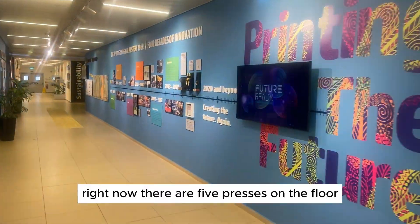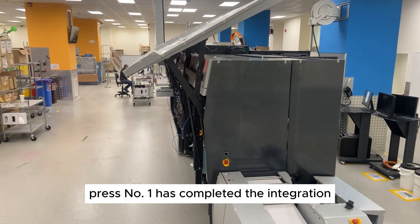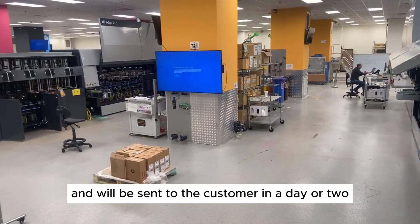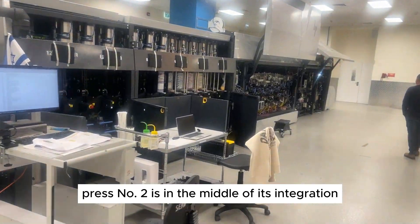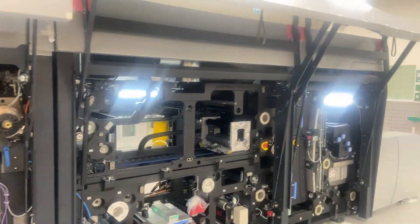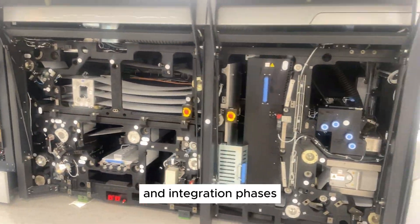Right now, there are five presses on the floor at different stages of production. Press number one has completed the integration and will be sent to the customer in a day or two. Press number two is in the middle of its integration and will be released to the customer in about a week. The other two presses are at the beginning of the assembly and integration phases.